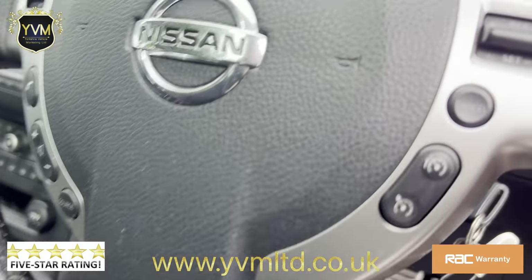It runs and drives exactly how it should. It's had a 120-point inspection at our in-house garage, and it's got the panoramic glass sunroof with electric blind.